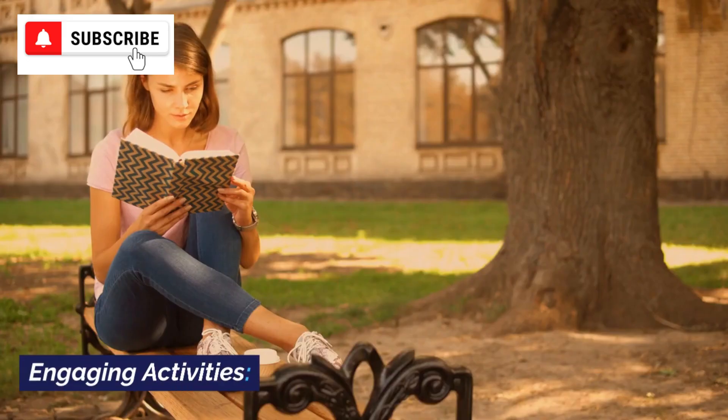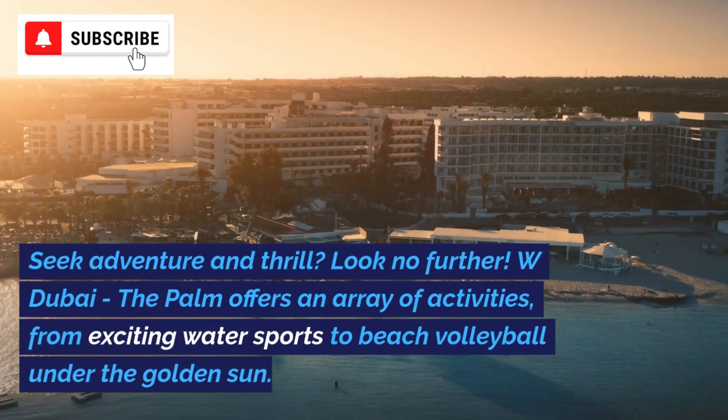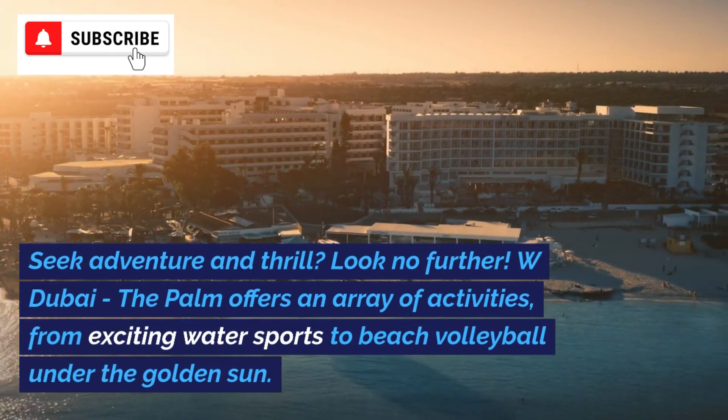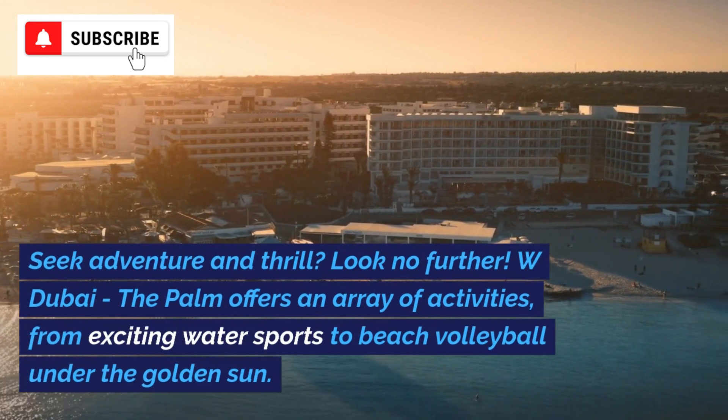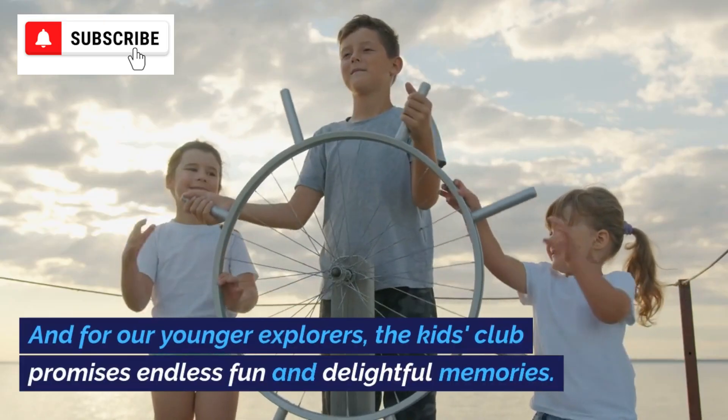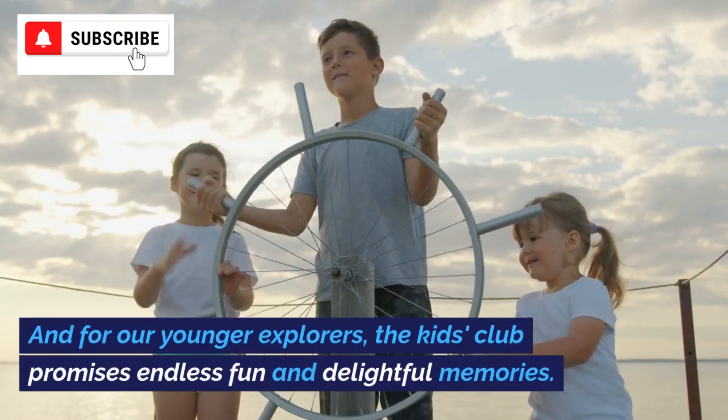Seeking adventure and thrill? Look no further. W Dubai, The Palm offers an array of activities, from exciting water sports to beach volleyball under the golden sun. And for our younger explorers, the kids' club promises endless fun and delightful memories.